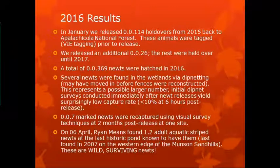If we release a hundred newts in a wetland, within six hours we catch less than 10 dip netting looking for them. And we know they're not being eaten because they're adult newts and there are no predators out there large enough to take down an adult newt. It's crazy how well they can hide and not be captured. Seven marked newts were recaptured using visual survey techniques at two months post-release at one of the sites — really promising data. On April 6th, 2016, Ryan Means found three adult aquatic striped newts at the last historic pond known to have them — one that we did not release striped newts at. The last time they were found was in 2007, and these were presumably wild surviving newts.